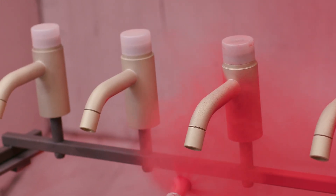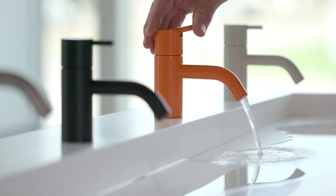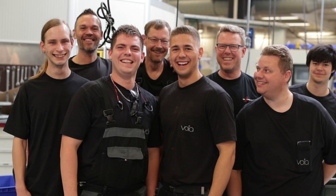Vola stands for excellence in design and craftsmanship, and we also combine it with sustainability in our production. Our anniversary means a lot, because I'm just 47 years old, and the design is older than me, so it's quite exciting to be a part of it.